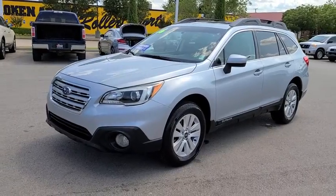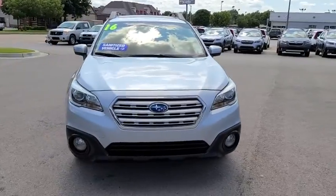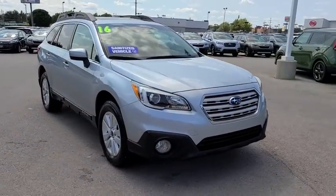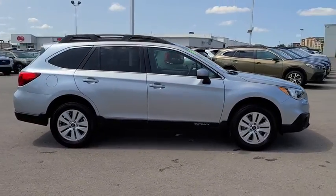Come test drive the 2016 Subaru Outback. Take the go-anywhere capability of all-wheel drive and plenty of room for cargo and companions, and you've got the Subaru Outback. Let the adventure begin.